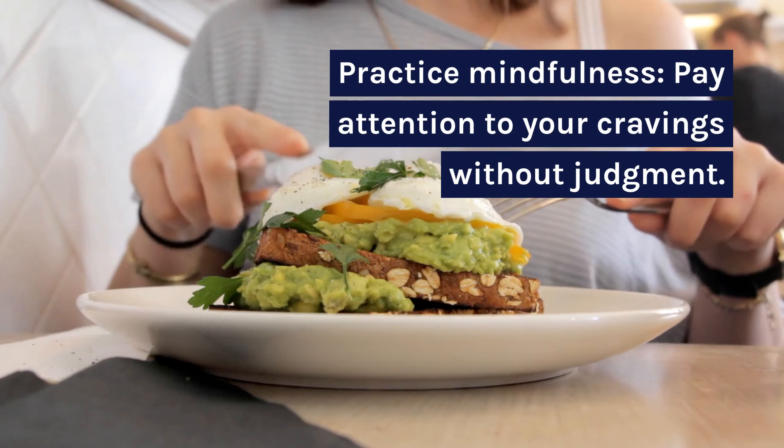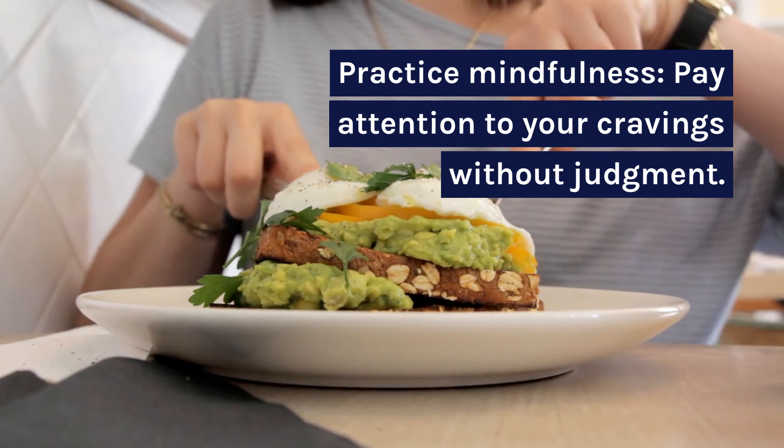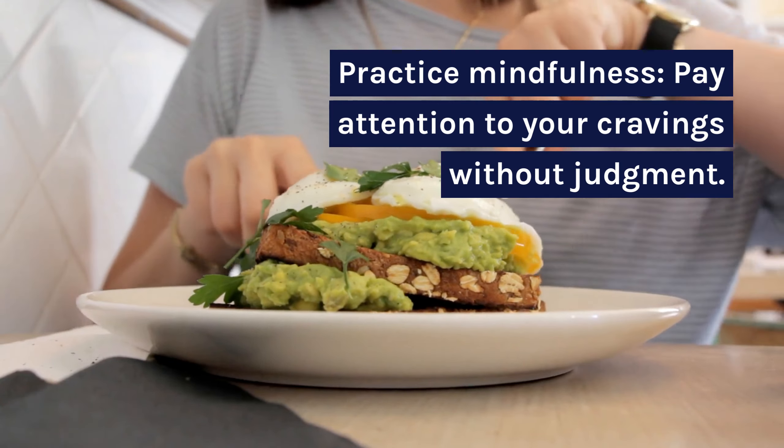Practice mindfulness. Pay attention to your cravings without judgment. Acknowledge them and then let them pass without acting on them.